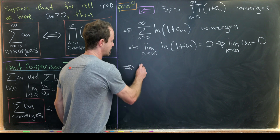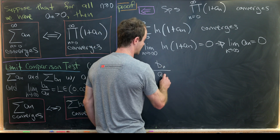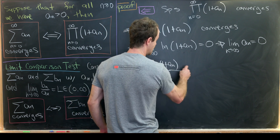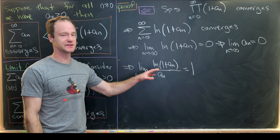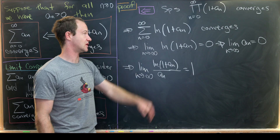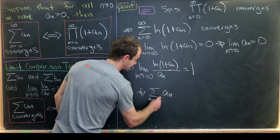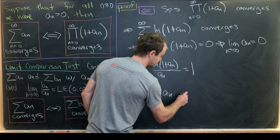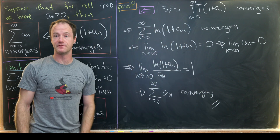We can now calculate the same limit as before: the limit as n → ∞ of b_n / a_n = ln(1 + a_n) / a_n, which we showed equals 1. Since this limit is 1, the limit comparison test tells us that the sum of ln(1 + a_n) and the sum of a_n have the same behavior. Since the sum of ln(1 + a_n) converges, our sum of a_n also converges. That finishes the proof of the reverse direction.